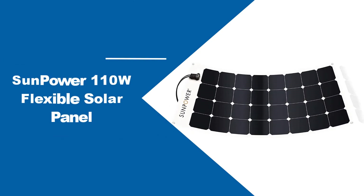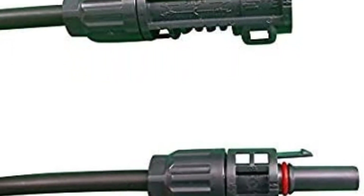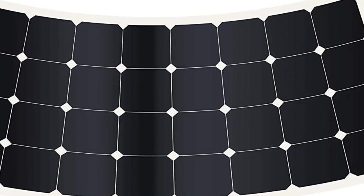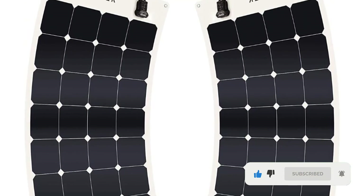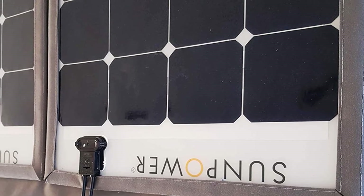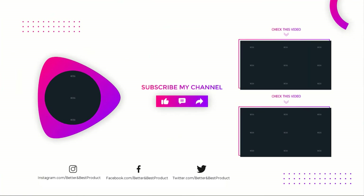At number 4: the Sunpower 110W Flexible Solar Panel — an easy contender for the most durable flexible solar panel. It deserves consideration for this title because of its construction consisting of top-grade polymer materials, which also give it a 30-degree bending ability, making it adaptable to different situations. Its flexibility was praised in multiple reviews, and notably, buyers also complimented its instruction manual — a rare occurrence, as manuals are often hard to read and follow. Subscribe to our channel if you want more videos like this.